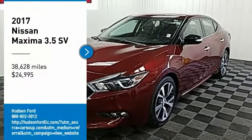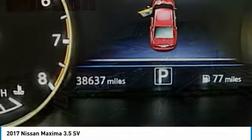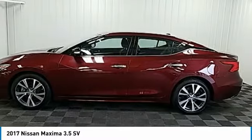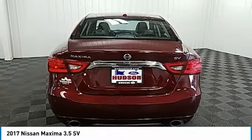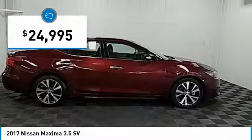Make a great choice today with the 2017 Maxima. Maxima offers elegance with an edge. The spacious interior provides refined comfort for up to five passengers. Advanced technologies such as Nissan Intelligent Key and Push Button Ignition offer convenience and control, and is priced below $25,000.